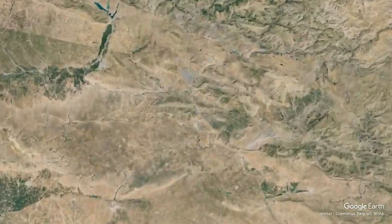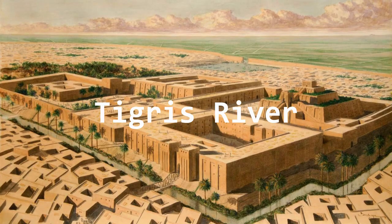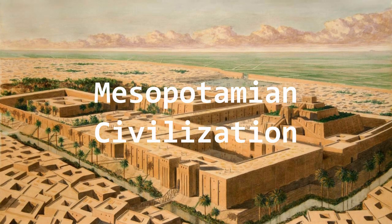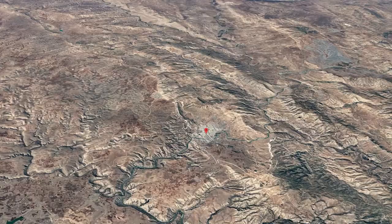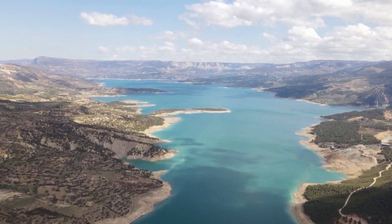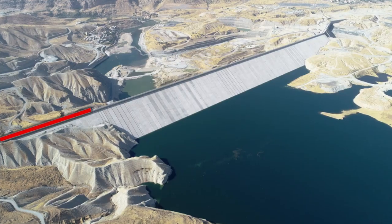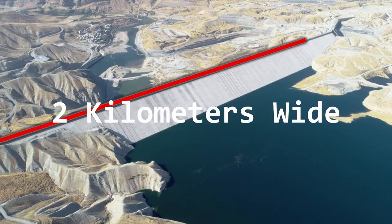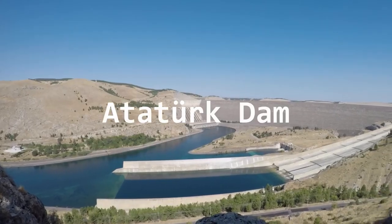Located in southeastern Turkey near the Syrian border, it sits on the historic Tigris River, the birthplace of the ancient Mesopotamian civilization. Covering over 100 kilometers of the river and its tributaries, the dam has created a reservoir equivalent in size to the entire country of Malta. Standing at 135 meters tall and spanning almost two kilometers wide, it ranks among the largest dams in Turkey, comparable to the massive Atatürk Dam.